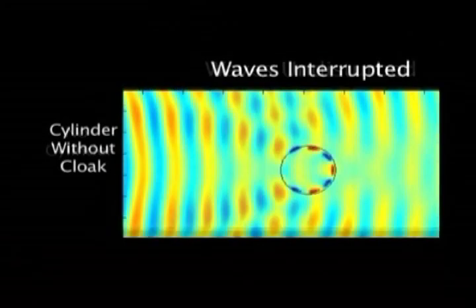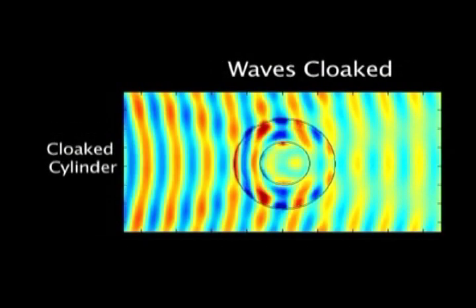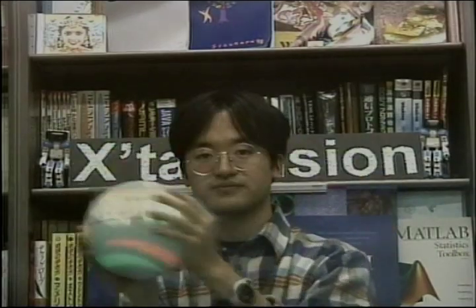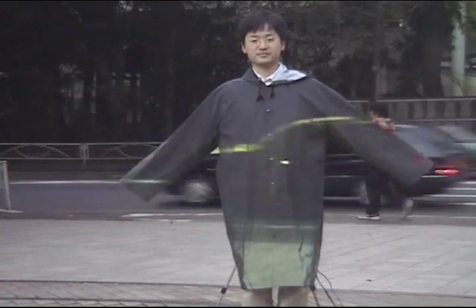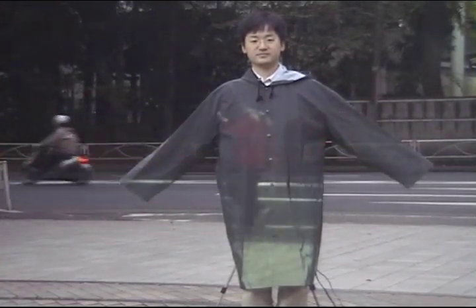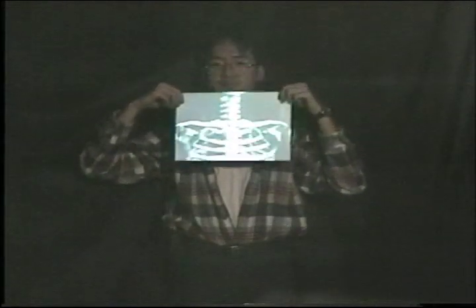In theory, planes, tanks, cars, and even entire buildings could be hidden. Another approach to invisibility is being explored in Japan. They're developing ways to camouflage people and objects by taking a video signal of what's behind them and projecting it in front of them. Both of these approaches show promise. Figuring out the key to unlocking invisibility requires ingenuity and creative thinking. Maybe you're the one who can help make it into a reality.